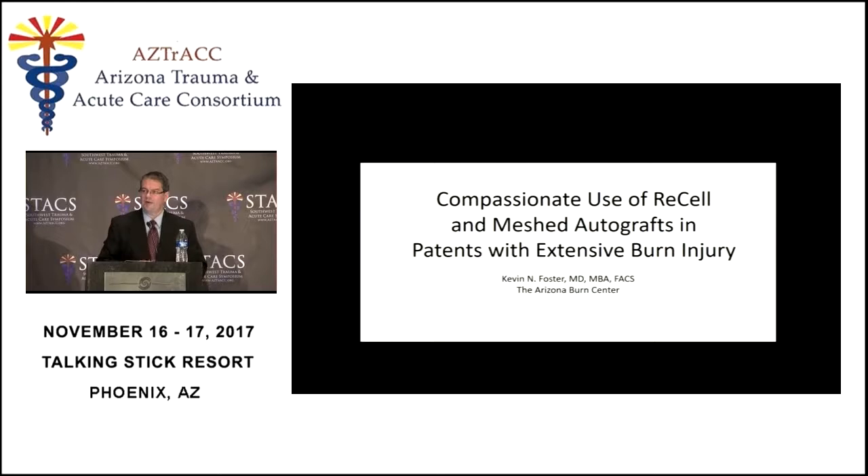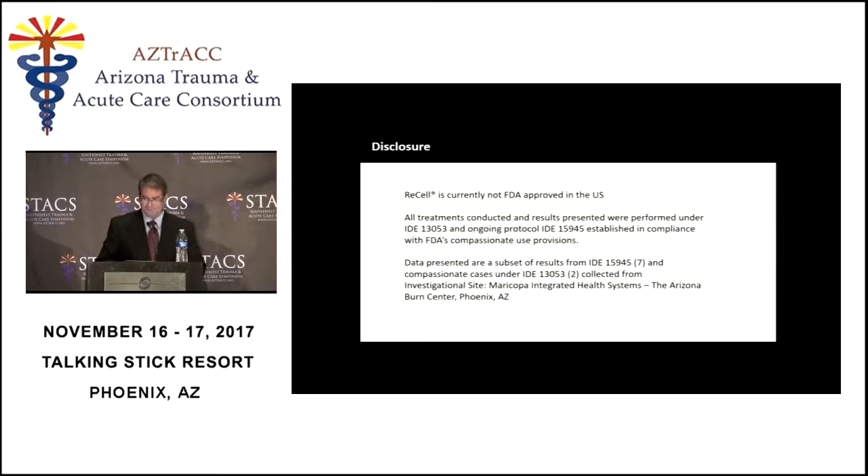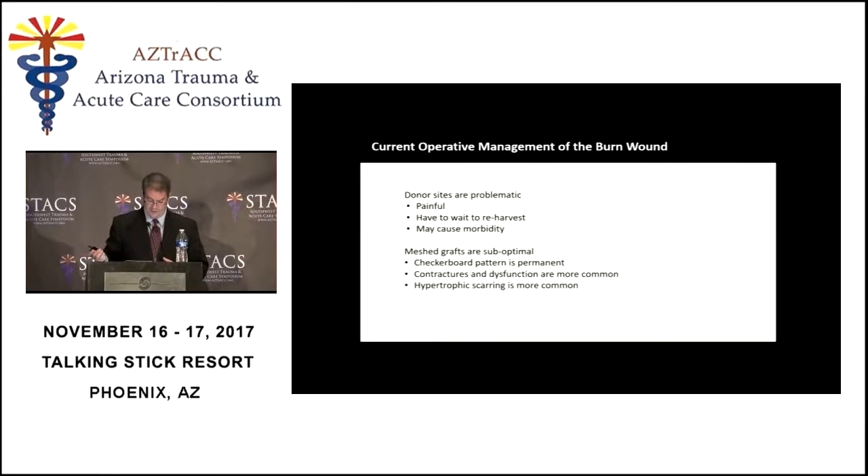The next thing I want to talk about is ReCell, also known as the skin spray. It is not currently approved for use in the U.S., and the data I'll discuss has been gathered in clinical studies and under a compassionate use protocol in the United States.